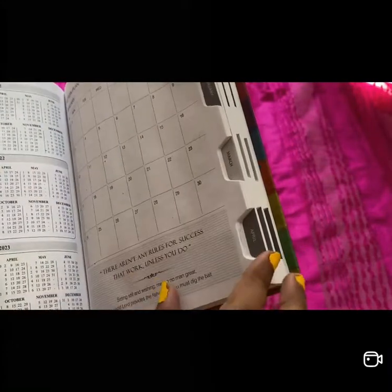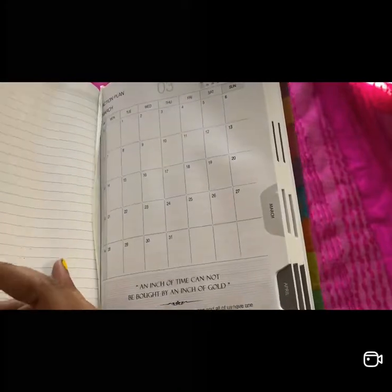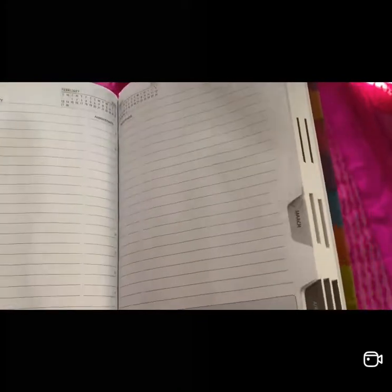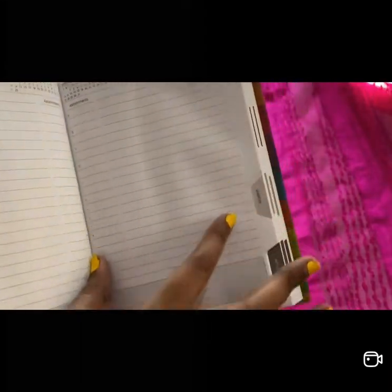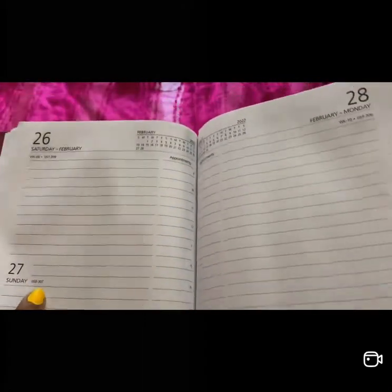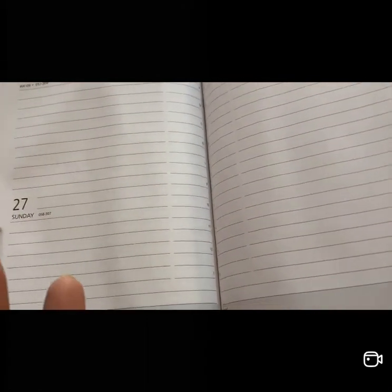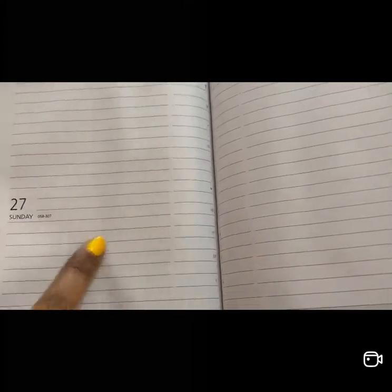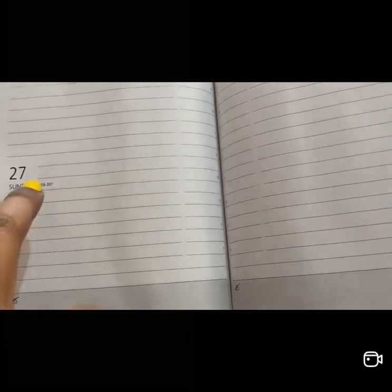How I plan to use it: there's a space for notes, so I'm going to write my things-to-do here. Sunday is obviously a cheat day for a lot of you, but even for Saturday and Sunday there's enough space. So that's about the Jingala diary, and now coming to the star product — you guys will definitely thank me for showing this.